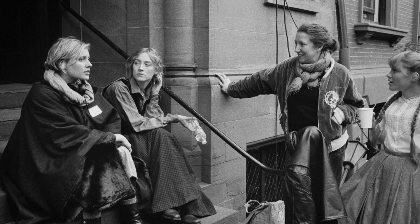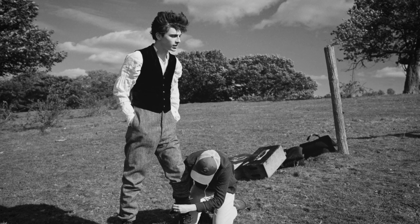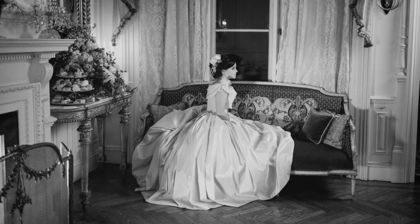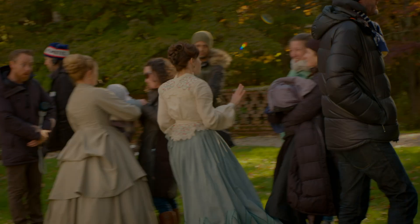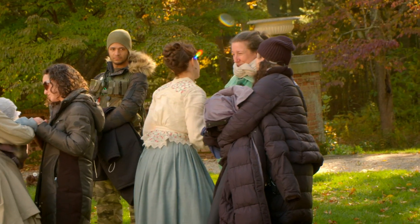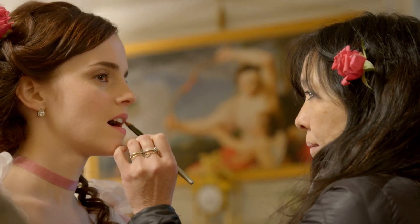Our costume designer, Jacqueline Duran, is a genius. She and I spent a few glorious days together in London at a costume shop looking through research, because I wanted everything in the movie to feel like they're not costumes, they're just these people's clothes — because that's what makes it feel modern. She's an actor's costume designer. Jacqueline understands that a way of finding the character is through what you put on — the layers you start to put on as an actor in the morning help you go deeper into who the person is.